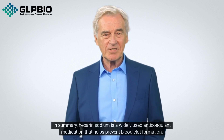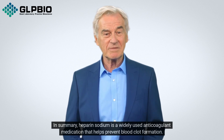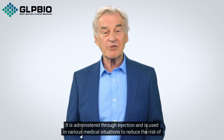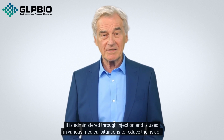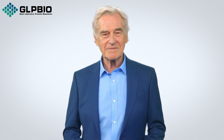In summary, heparin sodium is a widely used anticoagulant medication that helps prevent blood clot formation. It is administered through injection and is used in various medical situations to reduce the risk of blood clots and their associated complications.